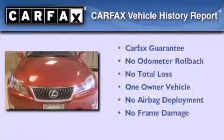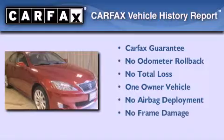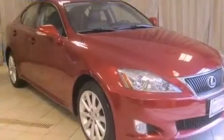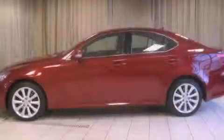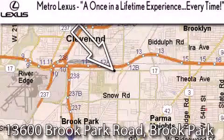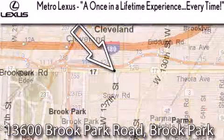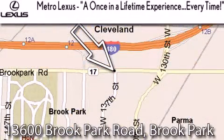This Lexus has had only one owner, and it qualifies for the Carfax buyback guarantee. Contact us today and schedule your opportunity to see this vehicle in person. Metro Lexus is located at 13600 Brook Park Road in Brook Park — a once-in-a-lifetime experience, every time.